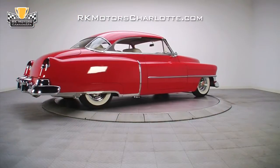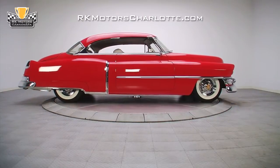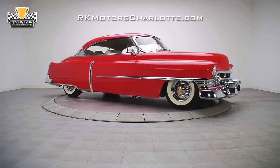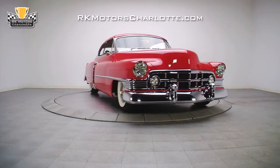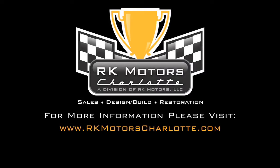This Cadillac has flat out blown us all away. It is spectacular in every way possible and it will bring a lucky new owner years of pride and enjoyment both on the road and in the show field. For more information on this beautiful Cadillac, call, click, or visit rkmotorscharlotte.com.